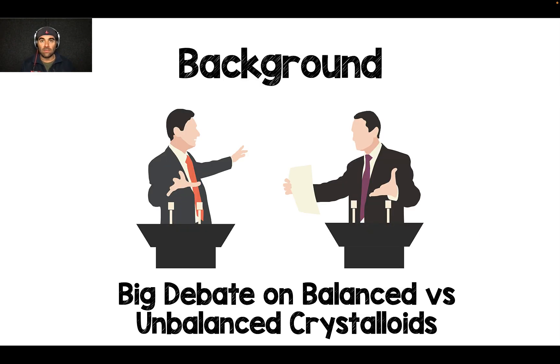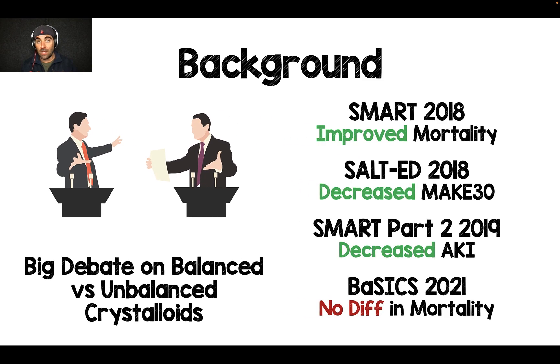There's been a massive debate: do we do balanced crystalloids or unbalanced crystalloids? Every study has been a little bit different, looking at very specific populations, and the results have been all over the place. The SMART trial in 2018 looking at critically ill patients showed improved mortality. The SALT-ED trial in 2018 showed a decrease in MAKE-30, or major adverse kidney events at 30 days. The SMART Part 2 trial specifically looked at sepsis patients and showed that balanced crystalloids decreased acute kidney injury. The most recent study was the BASICS trial, published in 2021, which showed no difference in mortality.